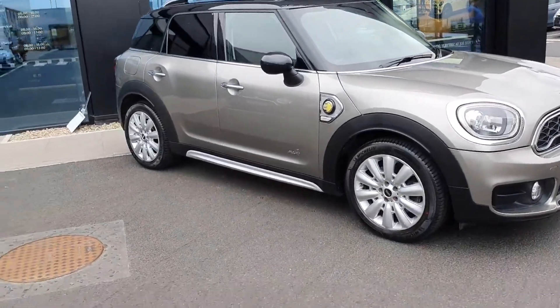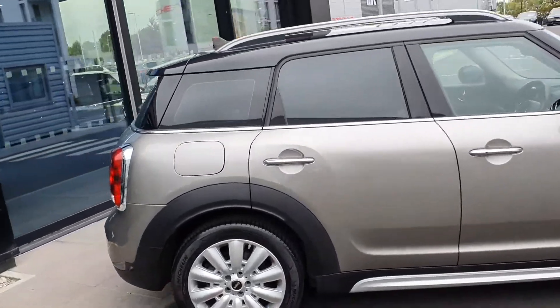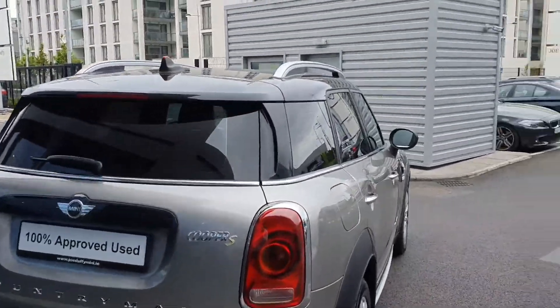There are the upgraded alloys in 18 inch. You've also got rear privacy glass at the back — tinted rear windows. You've got rear parking sensors, and the Cooper S, Countryman and Mini badges all there in chrome highlighted as well.